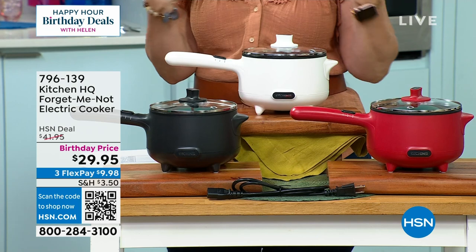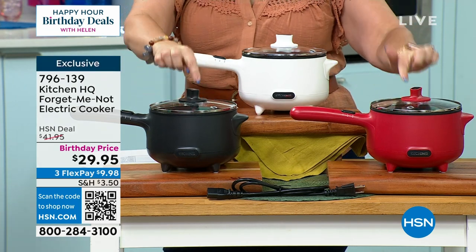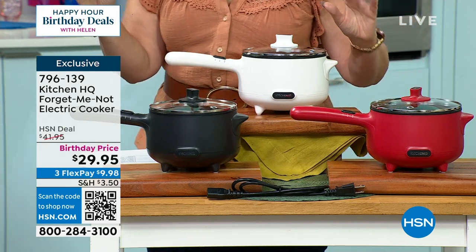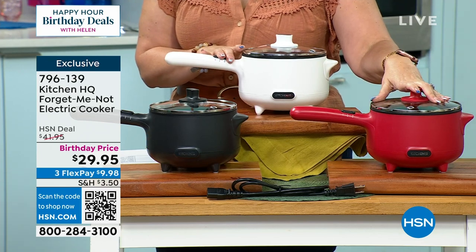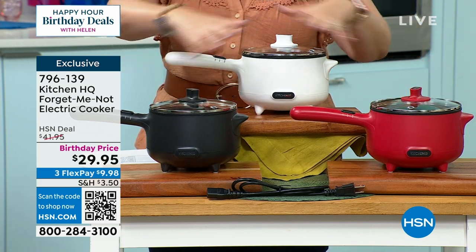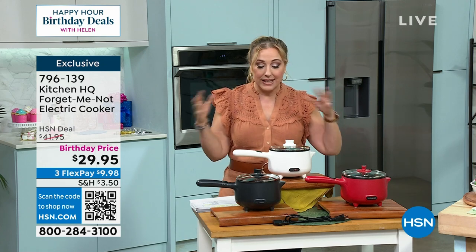Our next item is from Kitchen HQ, which is our own in-house brand of amazing kitchen appliances. This is the Forget Me Not electric cooker. Very, very limited — under 500 in white, under 500 in red, and under 500 in black. They are all very limited; this is all we have. We brought this in as an opportunity buy for birthday month and took the price down to $29.95.